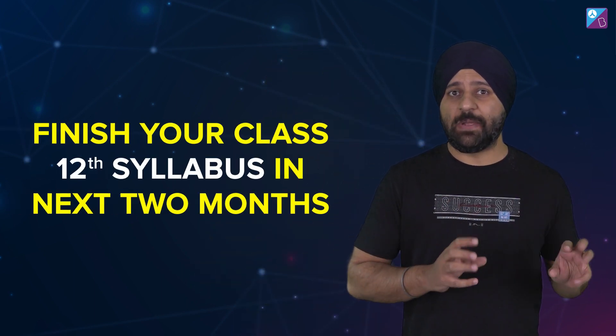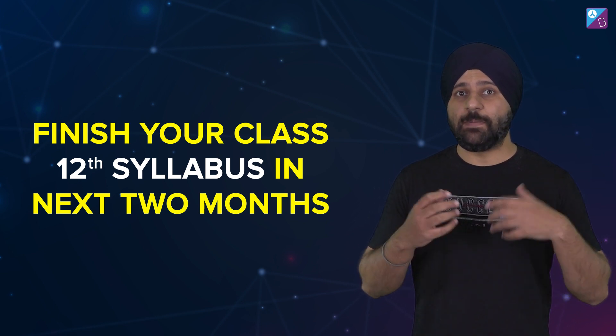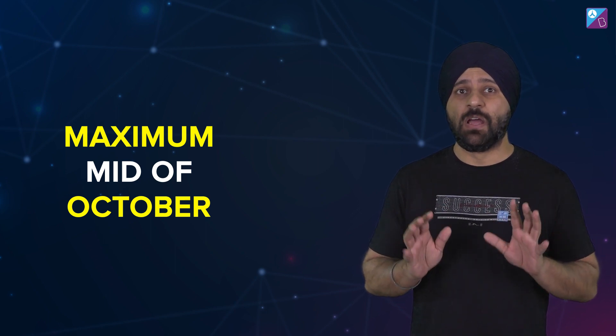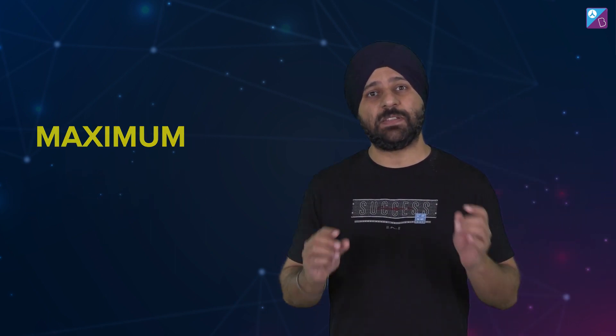The most important thing is that if you are in Class 12, you need to complete your syllabus on time. If you have not completed your syllabus yet, by mid-October or at the latest late October, complete it — so that from 1st or 2nd November you get proper time for revision.